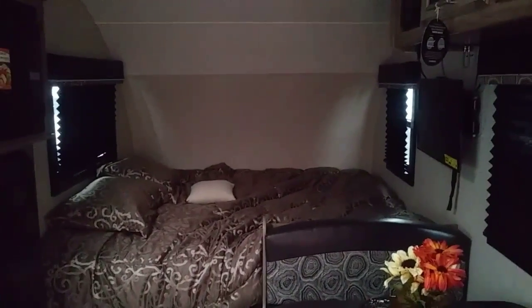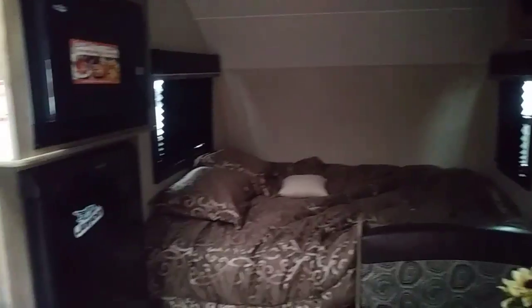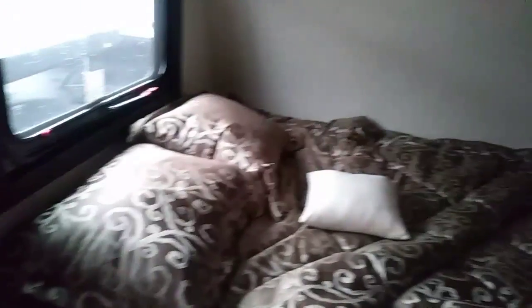It's got a full bed in the back. The lighting is not too great because they've got the shades pulled down. There's the refrigerator. Let me open a window here — there we go, let there be light. They've got a little small 19-inch TV, which I like. It's got a full queen-size bed, as you can see.